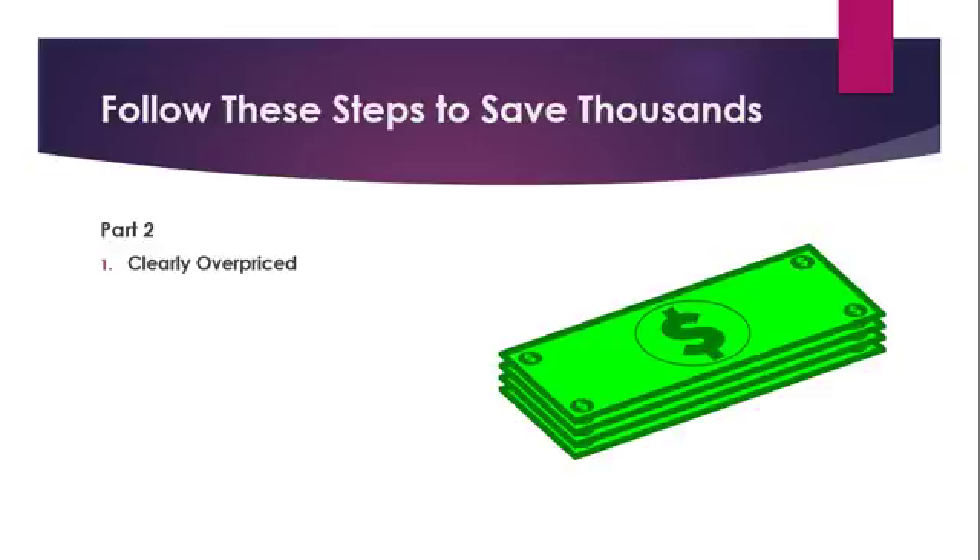Number one: clearly overpriced. Every seller wants to realize the most amount of money they can for their home, and real estate agents know this. If more than one agent is competing for a listing, an easy way to win the battle is to over-inflate the value of the home. This is done far too often, with many homes priced 10 — even 20 percent — over their true market value.